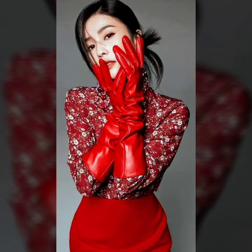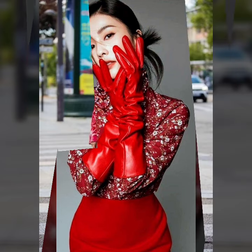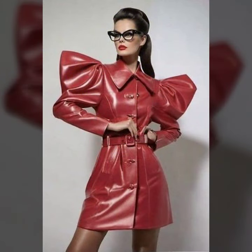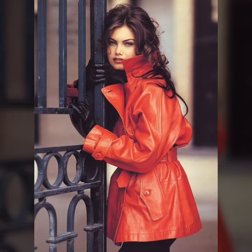In today's video, we are diving into the world of style and luxury as we explore the different types of leather outfits that are sure to elevate your wardrobe. From classic alliances to bold statements, we have got it all covered, dear friends. Are you ready to discover the perfect leather dress that suits your personality and boosts your confidence level?